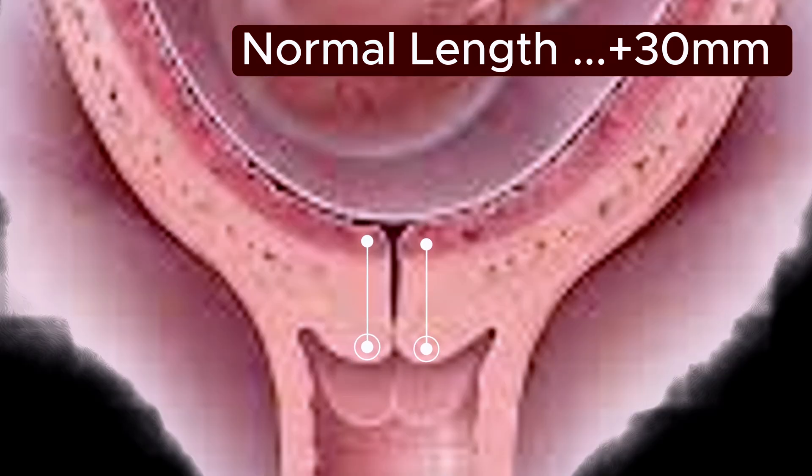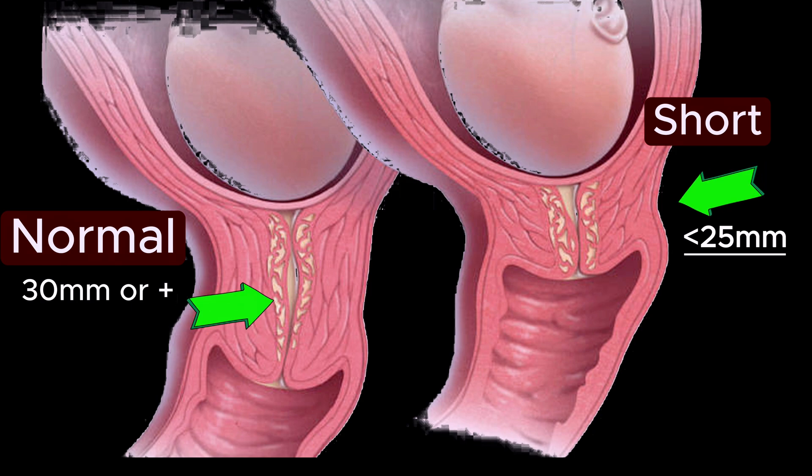The cervical length is obtained by measuring the cervical canal from the internal cervical os to the external cervical os. Cervical incompetence is defined when the length is decreased to less than 25 mm.